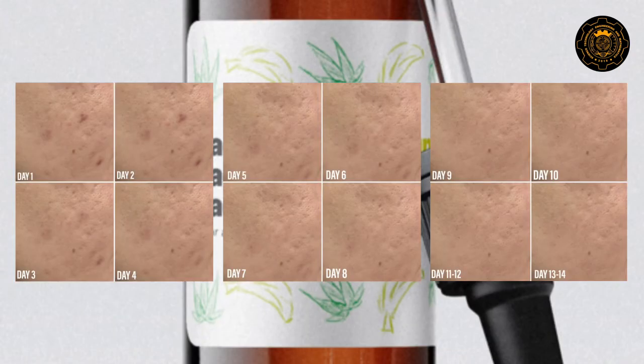By day 7, the product shows significant results. The affected area was cured, the inflammation went down, as well as the hyperpigmentation.